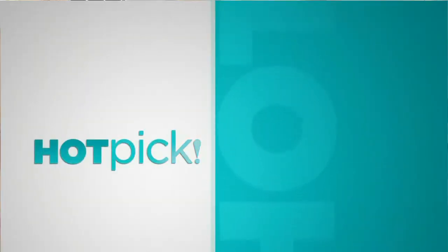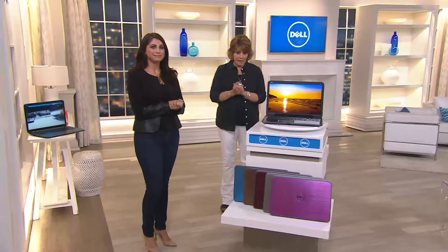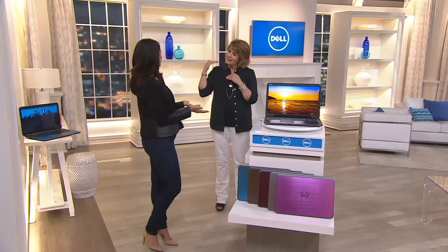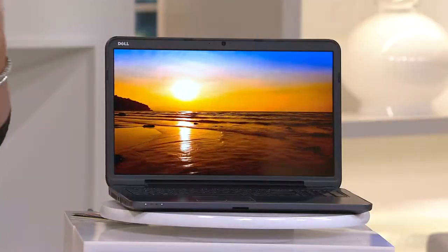All right, so just a few hundred left in our one time only, if you're interested in that. We're going to spend the rest of our time with you in this hour of Dell Computers talking about a laptop — a laptop that, as you were explaining the hierarchy of the Intel processors, this one has the best.